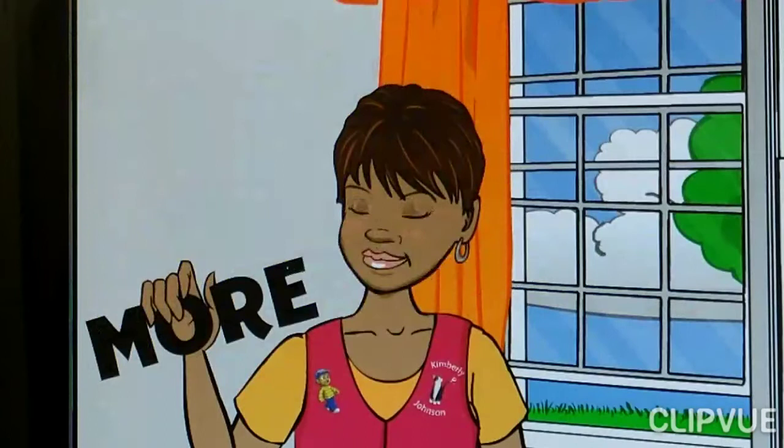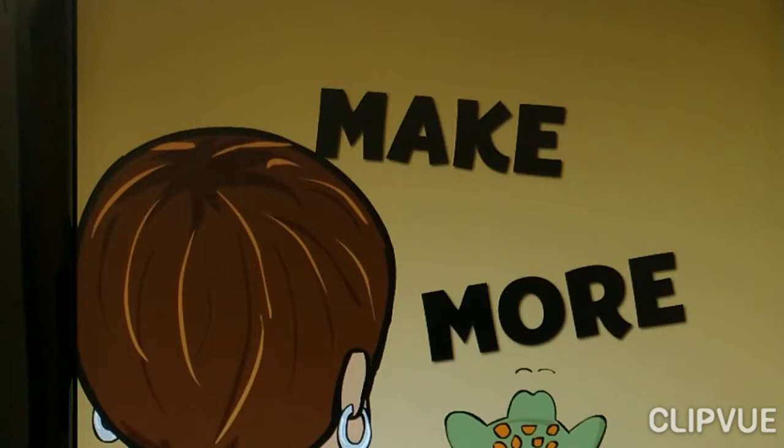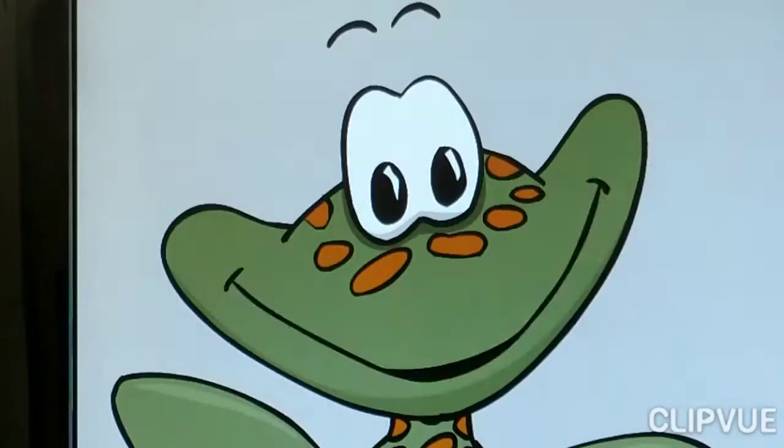What is this doing here? I wonder where it came from. That's a great question — I found one over here too! Let's see, we have the words 'make' and 'more.' What could be missing? Maybe it means we should make more cupcakes, or maybe frogs make more messes!